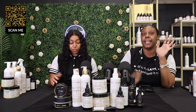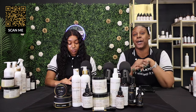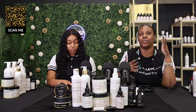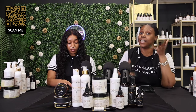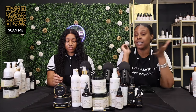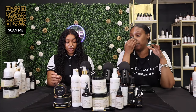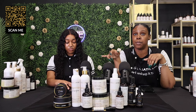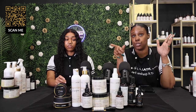Don't overdo it — don't finish your products in a week; that doesn't elevate your hair care journey. Being consistent does. Just apply as needed and take it easy. The hair elixir and scalp stimulator should last you a month or a little over; the four-ounce bottle of the scalp stimulator should last you about a month and a half to two months.